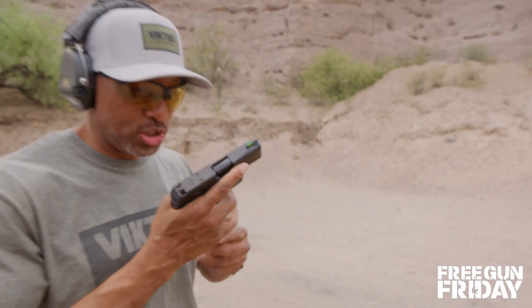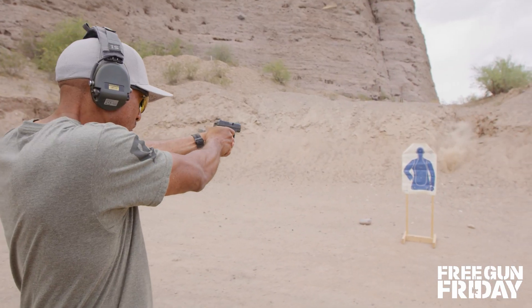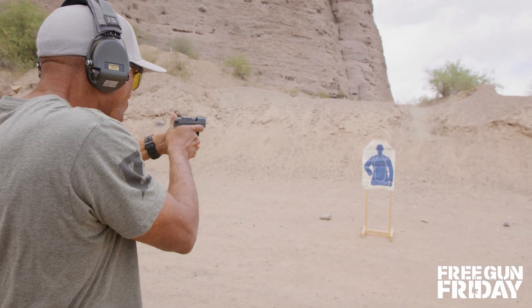Let's see what she'll do. The Ruger Max 9. Woo!